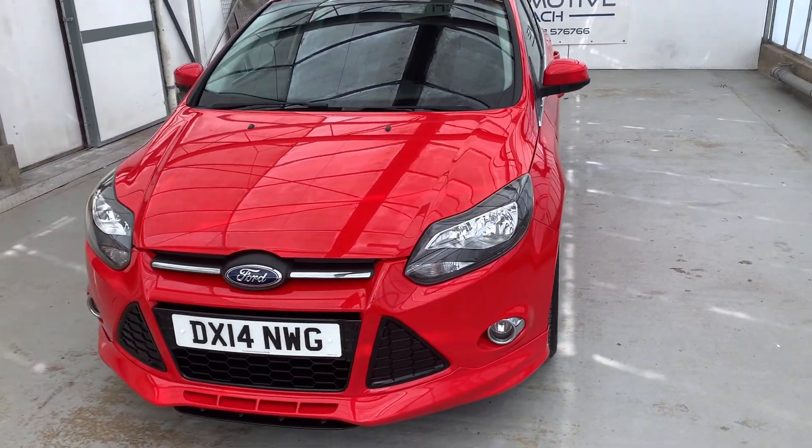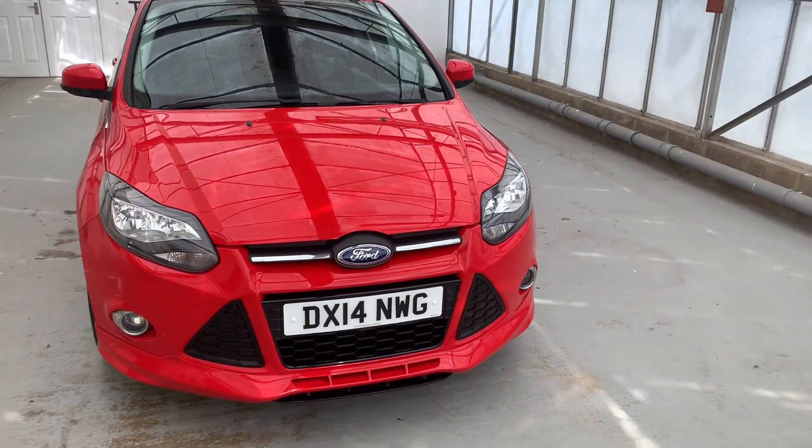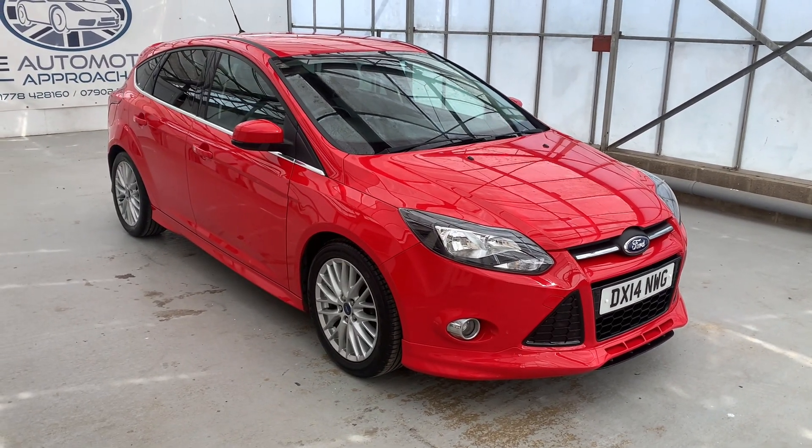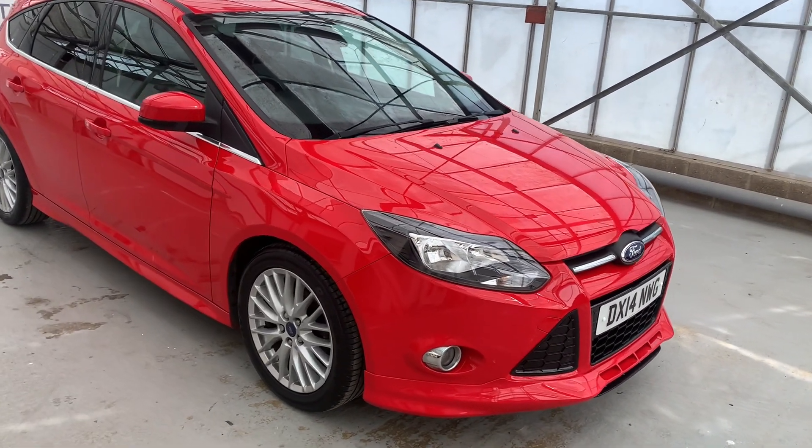Overall the car's in pretty good condition for the age and mileage — the odd little stone chip here and there but nothing I wouldn't expect for a car of this sort of age, and it does look really, really good with the ZTEC body kit. It looks really nice.